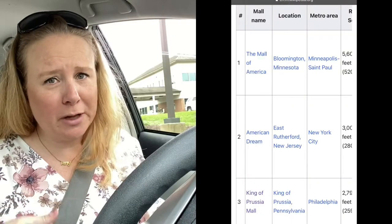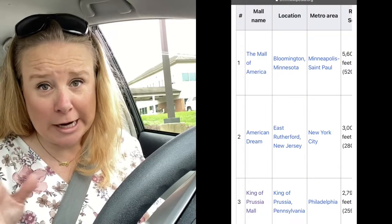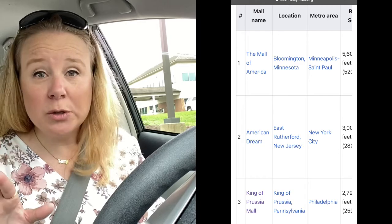Today I am heading to King of Prussia, Pennsylvania, where there is a huge mall. I think it's second only to Mall of America, maybe? It's ginormous. It has every store known to man, including luxury brands like Long Chomp, Tiffany, Hermes, and I think that's it.